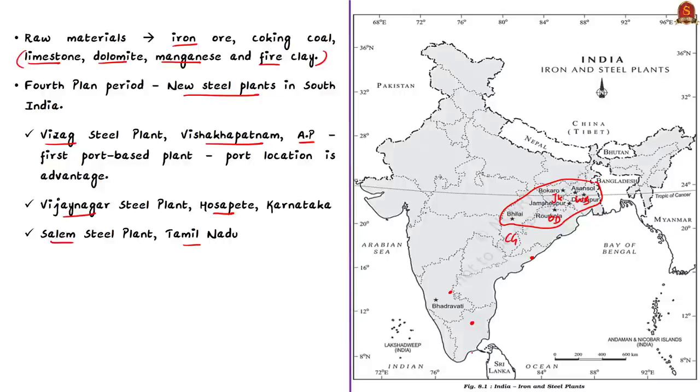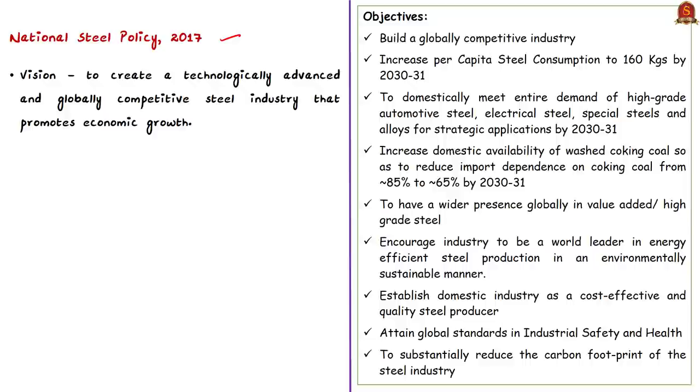To promote steel manufacturing and attain self-sufficiency, the government came up with the National Steel Policy in 2017. Its vision is to create a technologically advanced and globally competitive steel industry that promotes economic growth. The objectives include building a globally competitive industry, increasing per capita steel consumption to 160 kg by 2030-31, domestically meeting the entire demand for high-grade automotive steel, electrical steel, special steels and alloys for strategic applications, encouraging energy-efficient production, and substantially reducing the carbon footprint of the steel industry.